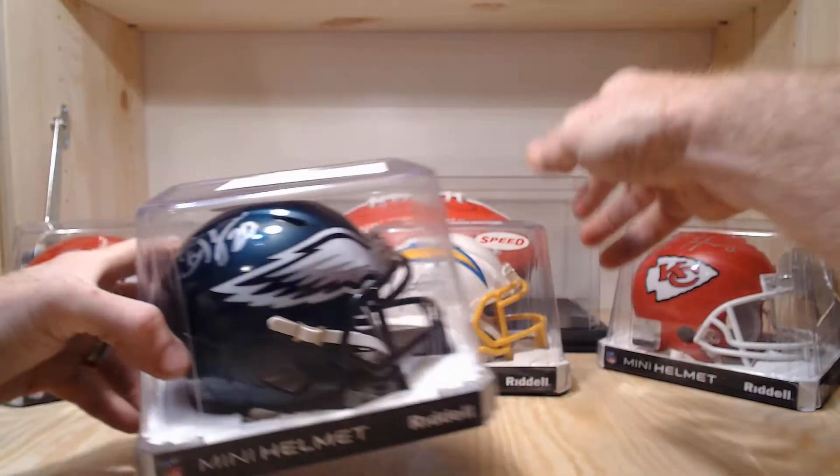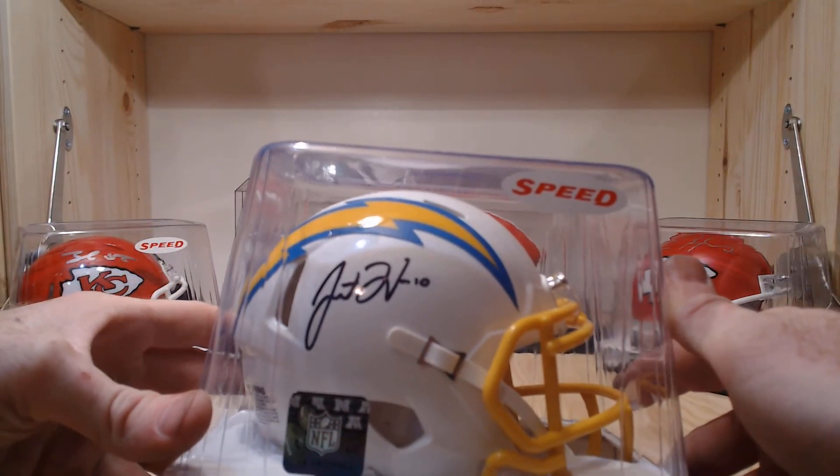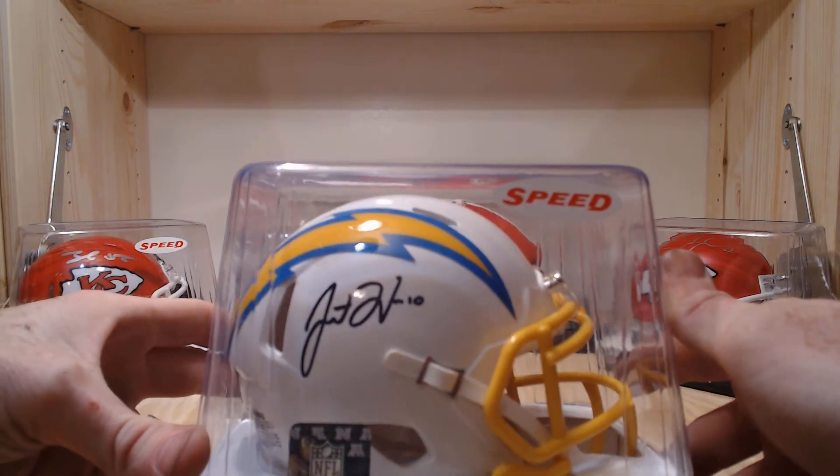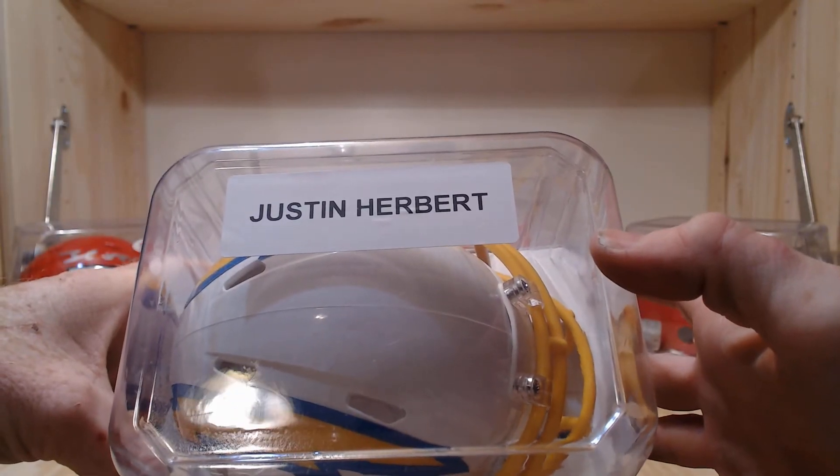That Herbert's a killer, that's awesome. Nice clean auto, certified by Beckett — very nice.